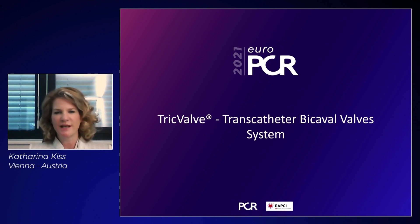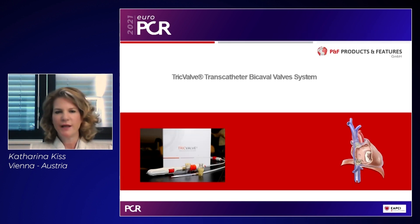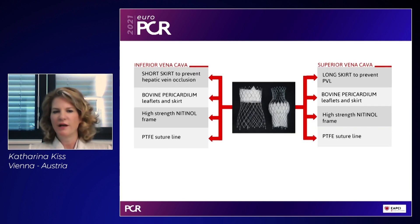The TricValve consists of two bicaval valves implanted in the inferior and superior vena cava. It is the only dedicated system of self-expanding valves for bicaval implantation, and the two valves have completely different designs. The IVC valve features a double-funnel concept with a short skirt to prevent paravalvular leakage and obstruction of hepatic vein inflow. The SVC valve features a crown anchored at the brachiocephalic confluence and a belly providing additional anchorage in the superior vena cava.